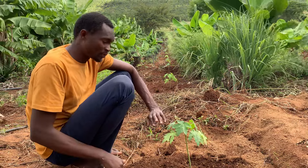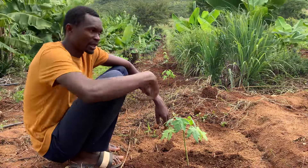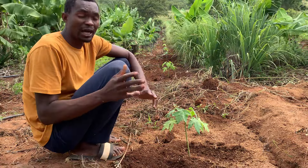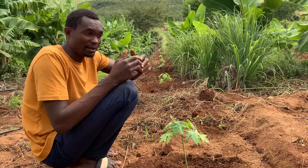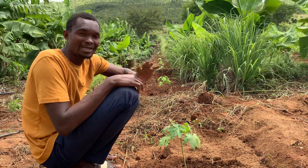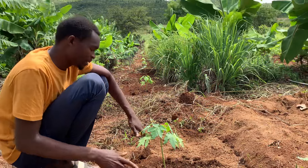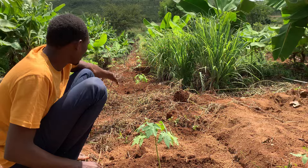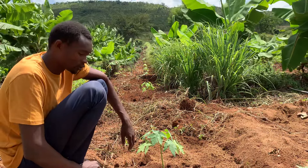Papayas can also be planted in a very small space — three by two or three by three meters, depending on available space. They don't take up too much room. These will be fruiting in the next four months. Since we've prepared the soil, added organic matter, and irrigation is already in place, we're very confident this project is going to kick start very well.